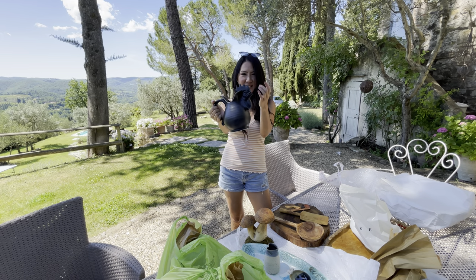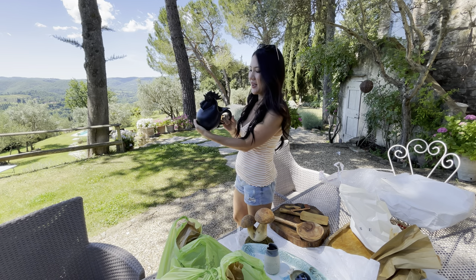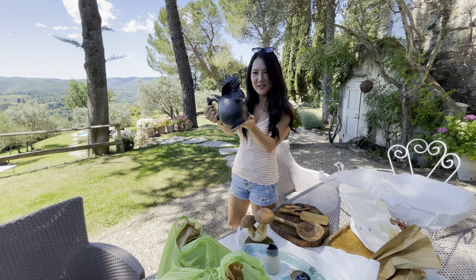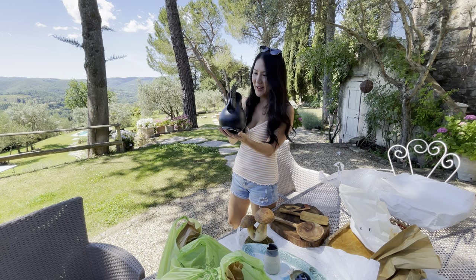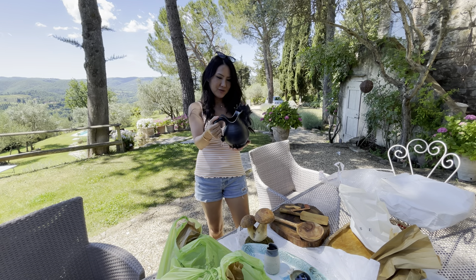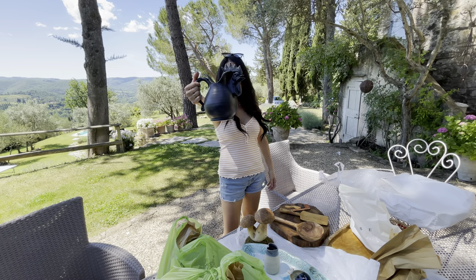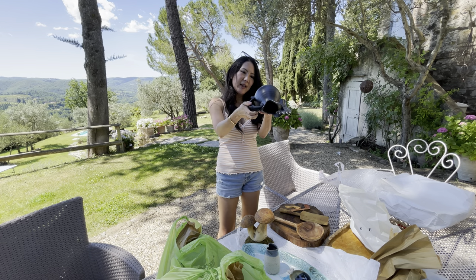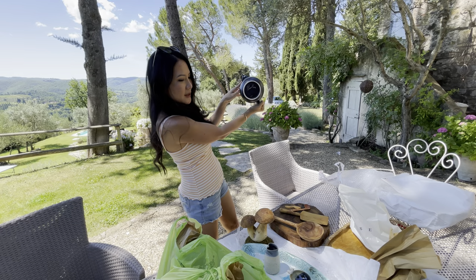We love this Chianti black rooster. This one actually pours straight out of the mouth, so we could use it as a decanter for wine, water, or juice or something. This is my favorite — made by the artist here, he sold it to us.